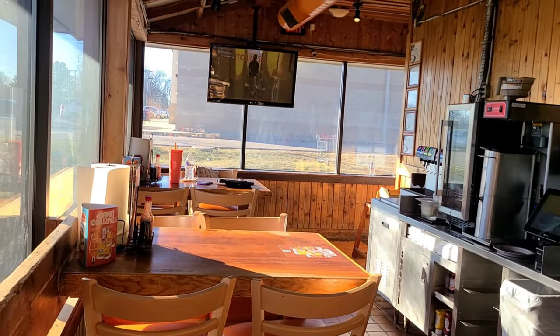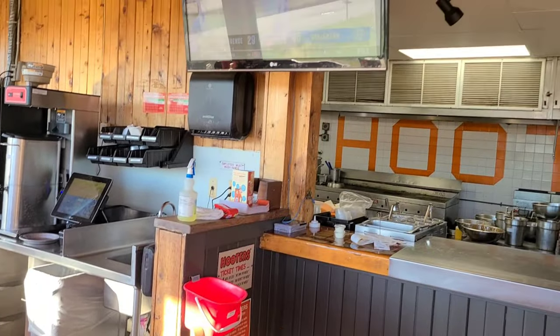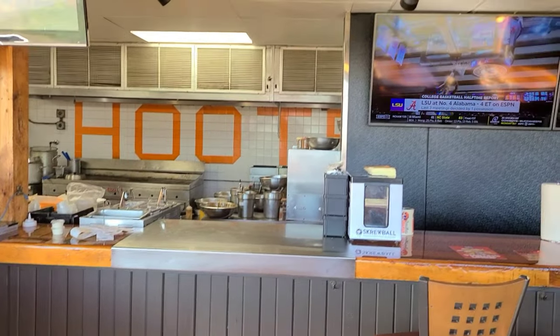Alright guys, let's take a quick look at this restaurant. I am seated right across from the kitchen. They have a lot of TVs.